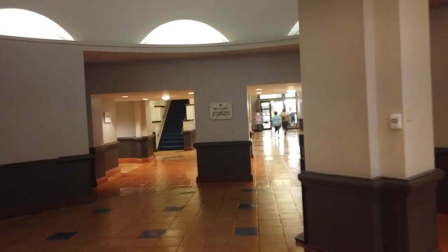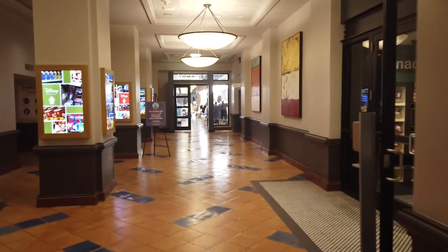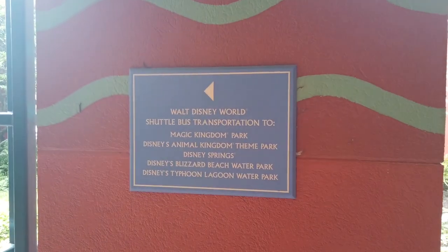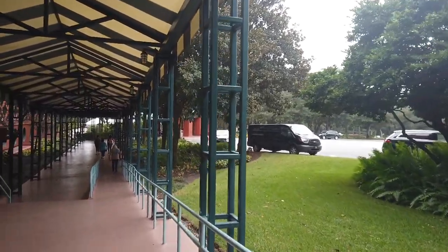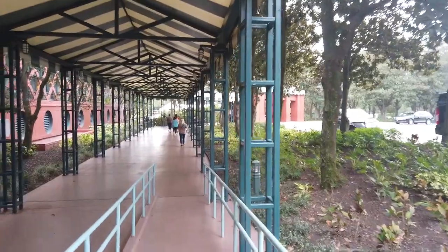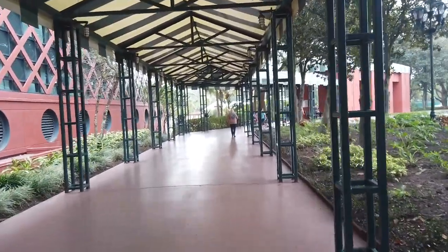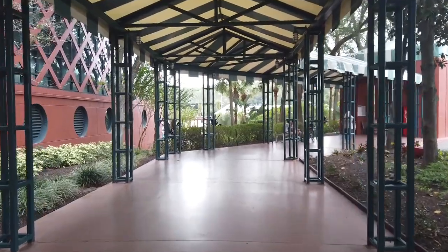Something to note: this hotel used to be included in Walt Disney World bus transportation, but that is no longer the case. However, Swan and Dolphin still provide transportation to all theme parks via bus or boat for Epcot and Hollywood Studios. The boats are still Disney, but the buses are Mears shuttle buses. If you're bussing to Magic Kingdom, you will not be dropped off at the Magic Kingdom bus stop — instead you'll be dropped off at the Transportation and Ticket Center and have to take a monorail, ferry boat, or bus across to Magic Kingdom. Budget in that added 20 minutes or more.